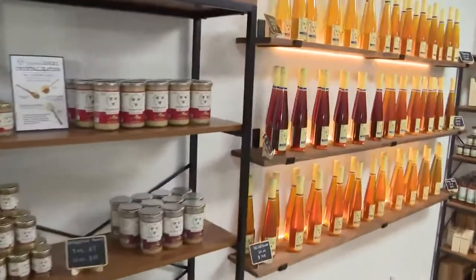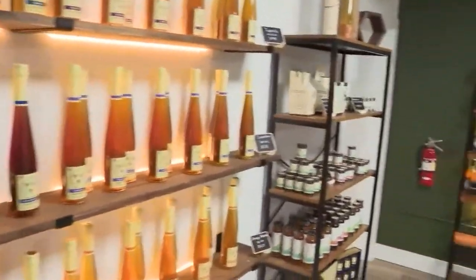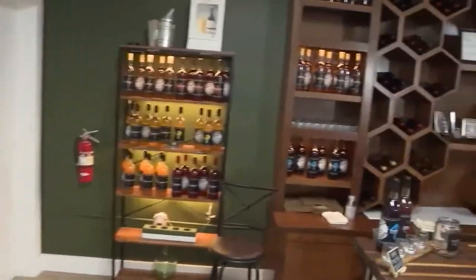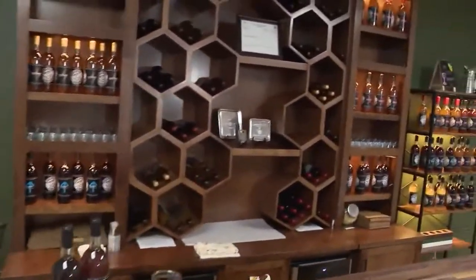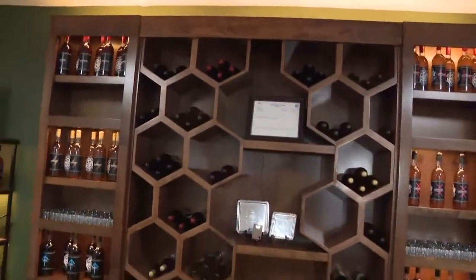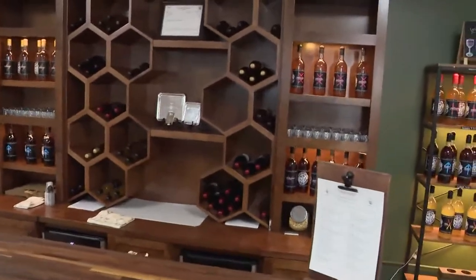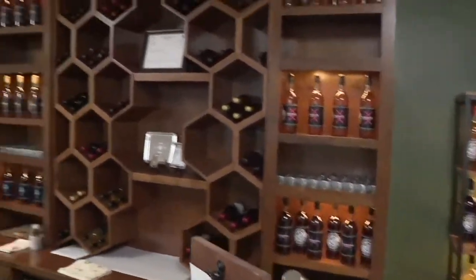Who knew there were so many honey varieties? As we take you around the store — love this piece on the back wall, which is your design, Chris? Yes, so I'm a civil engineer by trade. I designed that cabinet and outsourced it to a cabinet builder to have it built. Came up with it myself.